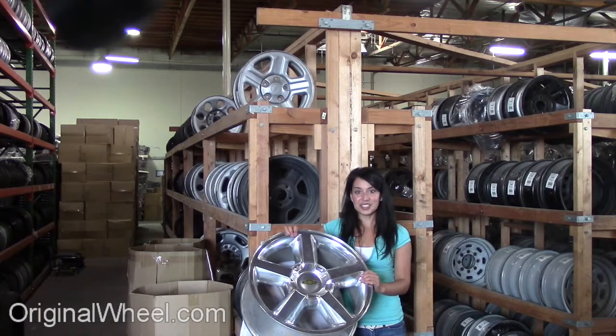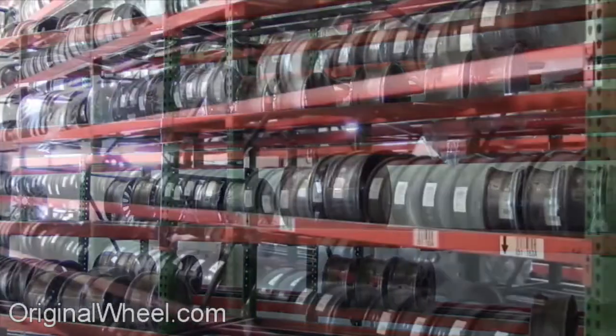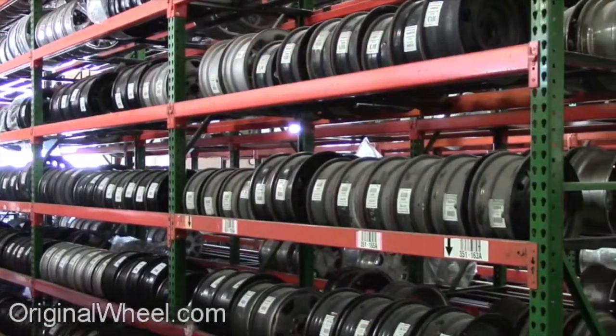If you have any questions or you need help finding a Chevrolet Blazer wheel, call us toll free. Stay tuned for a short video tour to see what takes place when you order from us here at OriginalWheel.com. Our sales representatives are here Monday through Friday from 8 a.m. to 5 p.m. Pacific Standard Time.